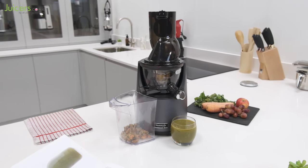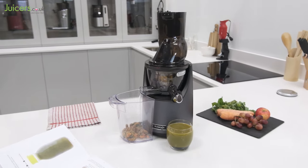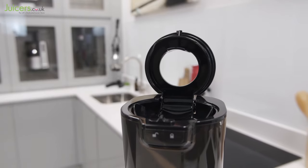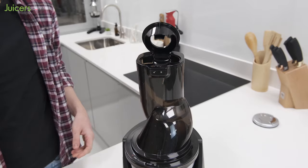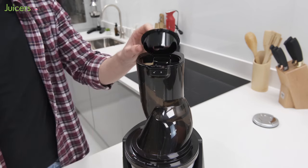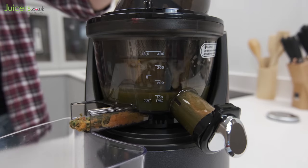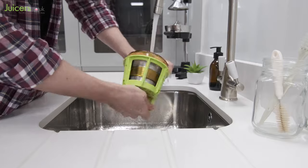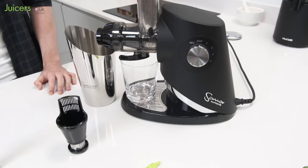If the self-feeding design isn't to your taste, you may instead want to consider the Kuvings Evo 820. This model also aims to make juicing easier, but it does so by offering a wide feed chute design. Having a wider chute reduces the amount of preparation needed with ingredients and generally makes the juicing process easier and quicker. Beyond its feed chute, the Kuvings also offers respectable juicing performance and a far above average cleaning experience.